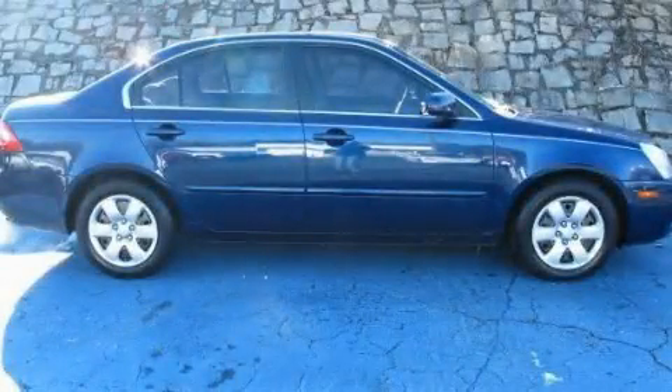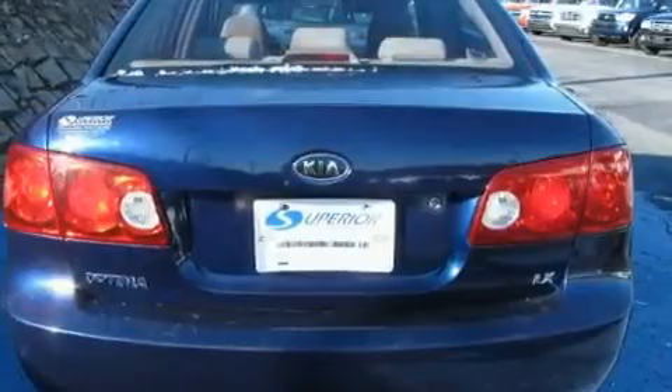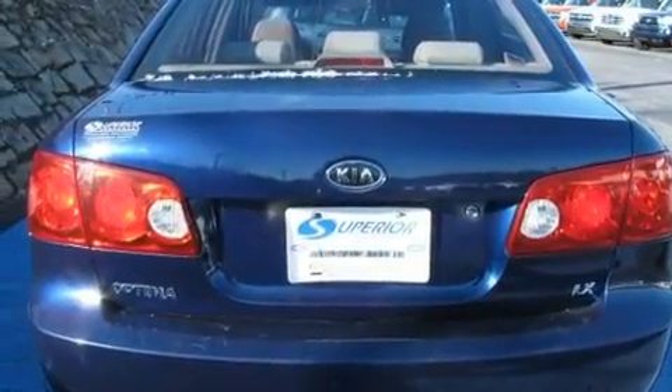This is a 2007 Kia Optima. It has a 2.4-liter four-cylinder engine and an automatic transmission.